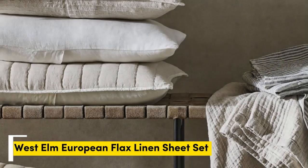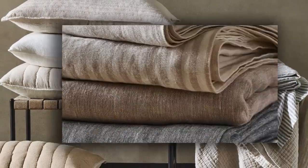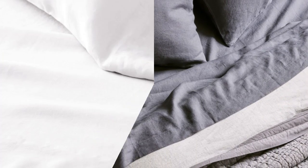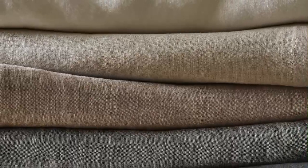Number 2. What we like: exceptionally soft, temperature regulating, 22 color choices available. What we don't like: prone to wrinkles, longer wait for made-to-order colors. Sheets with temperature-regulating properties can be especially helpful for those with night sweats, and the West Elm European Flax Linen Sheet Set is both breathable and moisture-wicking, with a high-quality construction.